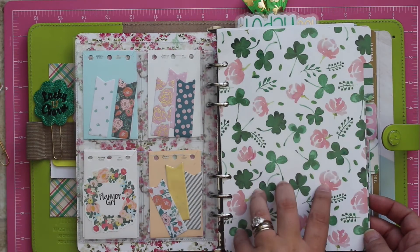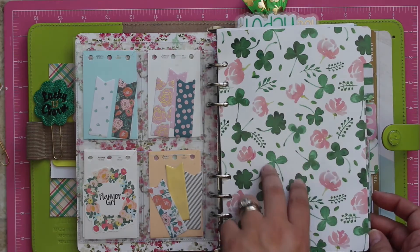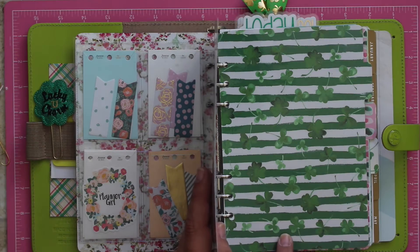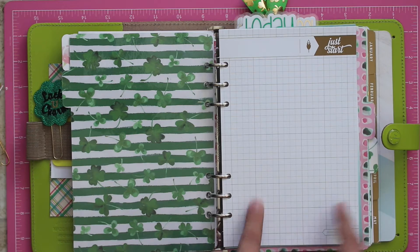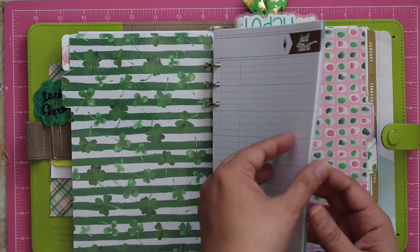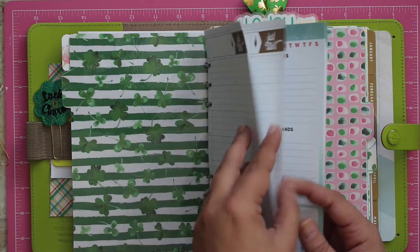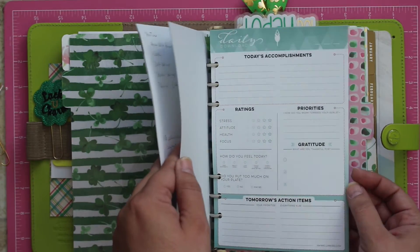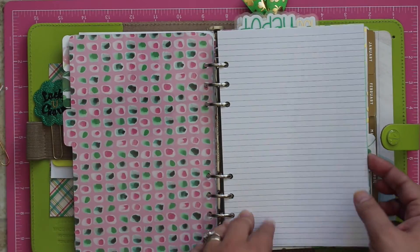My next section is personal addresses and stuff, but I do want you to see the divider. This is the divider that I put in, and then this is the next divider, which I absolutely love. And then we'll flip it over — there you go. This is my notes section. These are all paper pads that I get from Inkwell Press: the 'Just Start,' the Daily Docket, and the Daily Download. I try to keep three pages of each. My next gorgeous divider, and then this is just some extra paper.